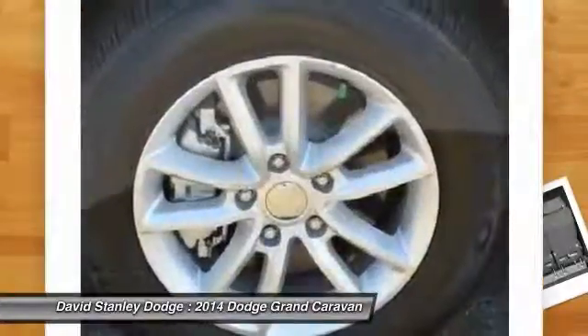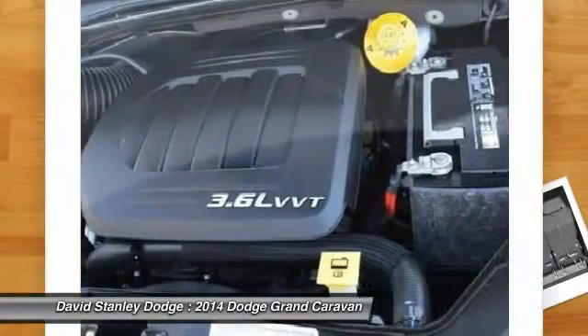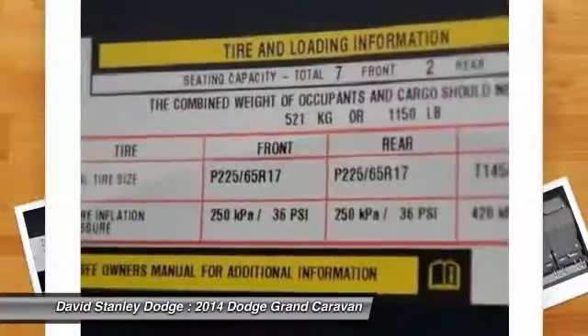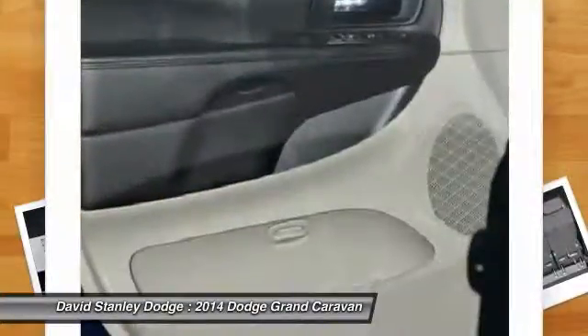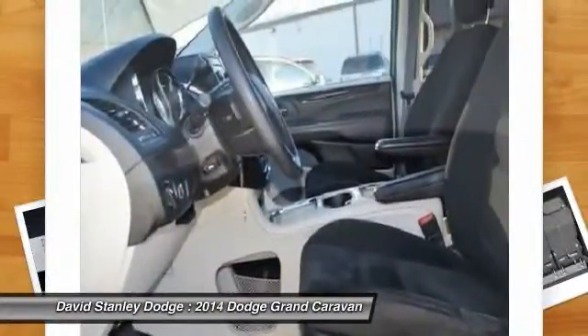Here are some of this vehicle's great options: traction control, dual airbags, power steering, front air conditioning, alloy wheels, four-wheel disc brakes, CD player, power windows, rear window defroster, and electronic stability control.